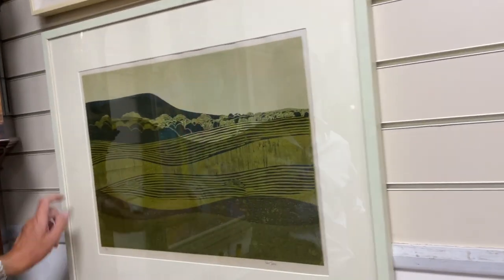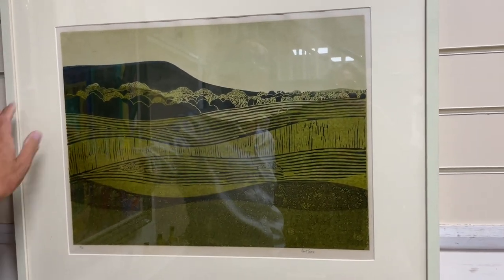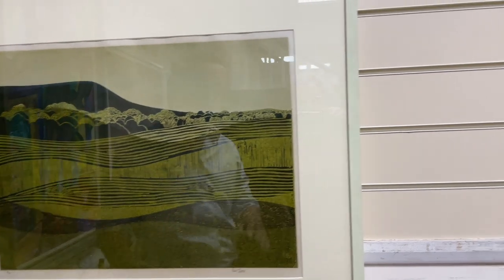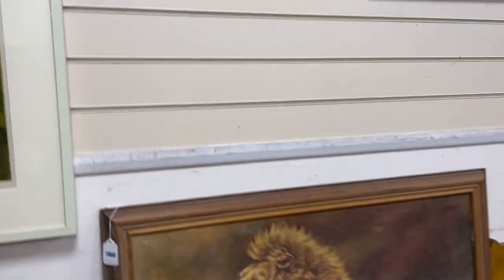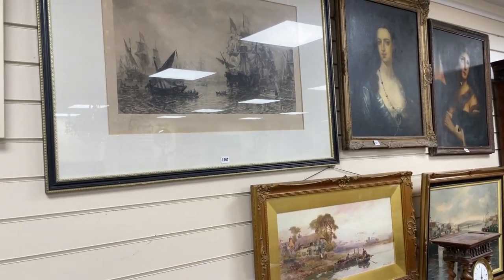There's a Robert Tavener print here — nice swoopy downland scene. Lot 1669, in at sort of £100 to £200. They seem to make that sort of level, subject to who else has a court line — collectors fighting over them. So there's some things in the room; we'll go and have a look at the smalls.